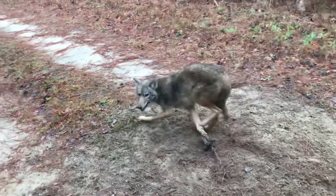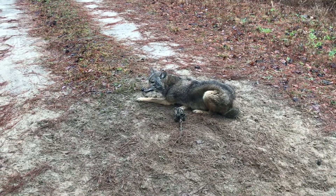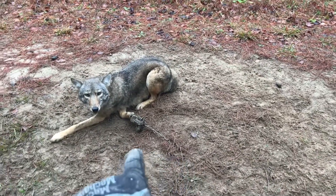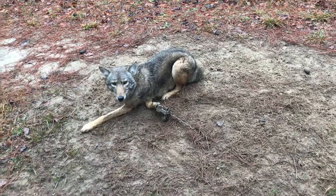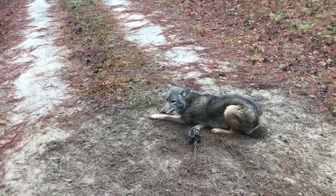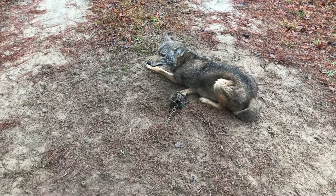This coyote right here has been working this set every night for about three or four nights now and we just left it alone, freshened it up with a little fox urine. Yesterday I just squirted a little fox here and I had two dirt holes in here. Had a trap dead center, had a dirt hole here, dirt hole here, angled back real hard on both of them. There was a little tuft of grass right there that I sprayed some fox pee on yesterday just to kind of entice it a little bit, but it had dug that dirt hole out on that side twice and I didn't bother it. There was still bait in this one, just left it alone.